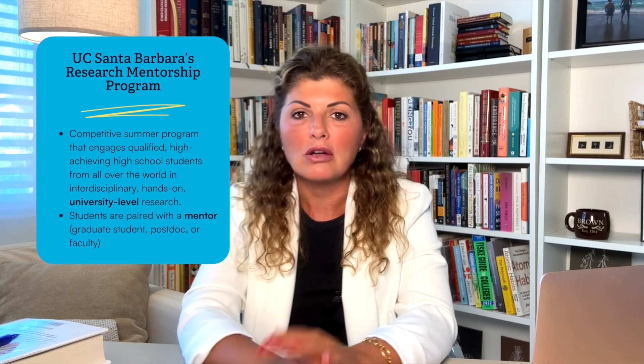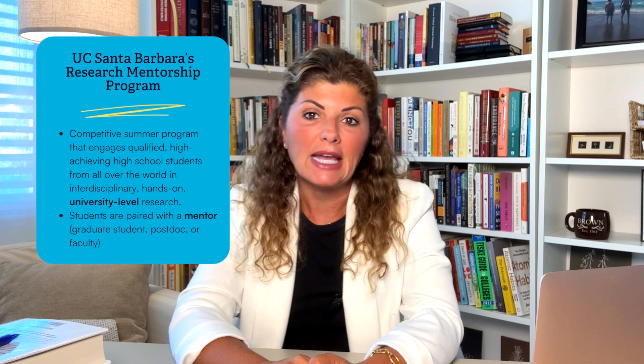Next up, UC Santa Barbara's Research Mentorship Program. This is a competitive summer program that engages qualified, high-achieving high school students from all over the world in interdisciplinary, hands-on, university-level research. Students will be paired with a mentor — a graduate student, postdoc, or faculty member — and choose a research project from a long list of disciplines offered each year. Along with their mentor, students will learn about research techniques, gain insights into professional research-based opportunities, and develop their academic goals.